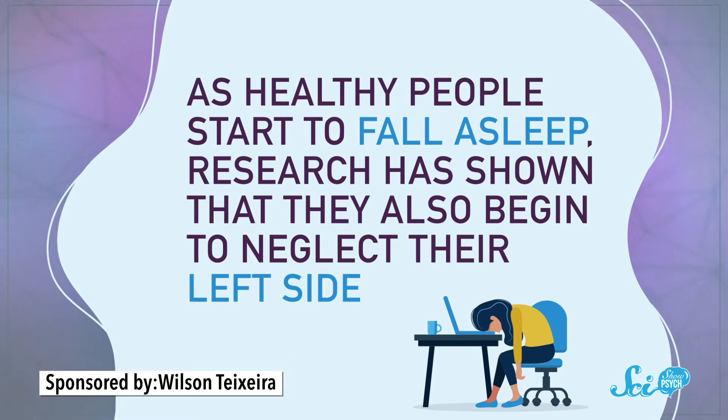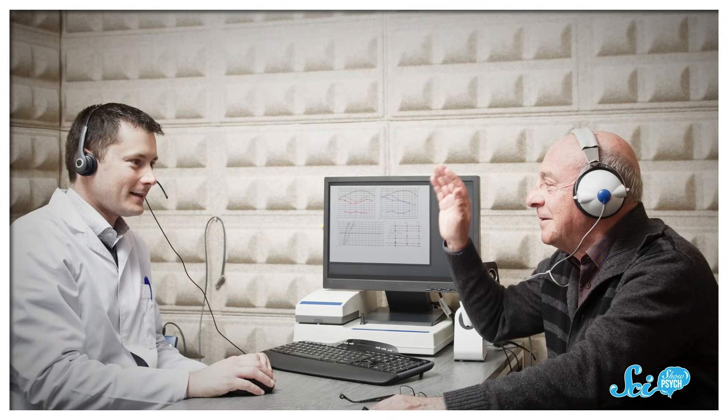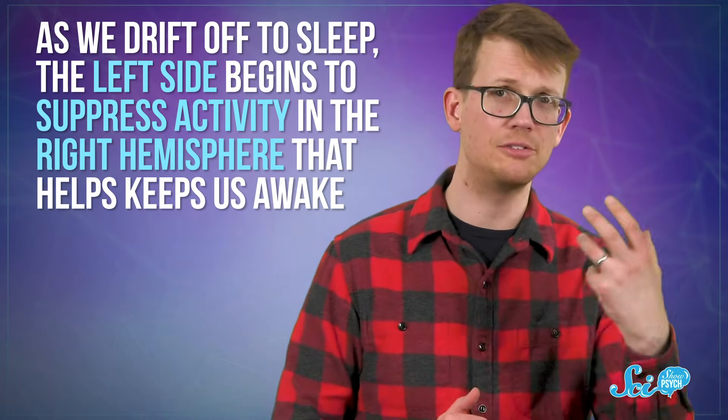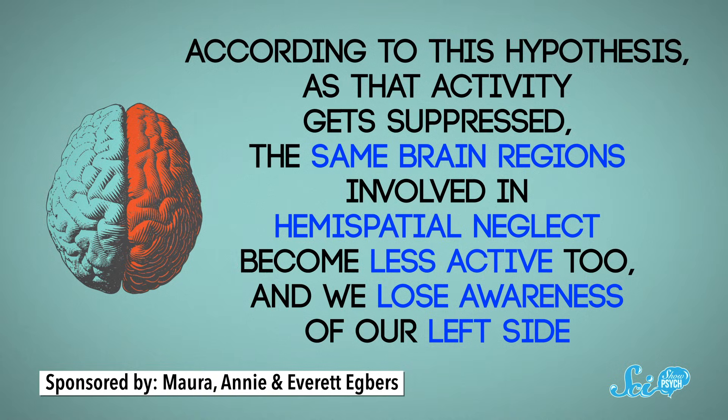But some clinical observations of patients with hemispatial neglect suggest there's more to this story. Specifically, there appears to be a link between attention and alertness. People with hemispatial neglect have trouble staying alert, and this condition isn't the only time scientists have seen a correlation between attention and alertness. As healthy people start to fall asleep, research has shown that they also begin to neglect their left side. In one study, participants asked to identify the direction of a sound as they drifted to sleep typically identified sounds on their left as coming from the right. Scientists suggest that as we drift off to sleep, the left side begins to suppress activity in the right hemisphere that helps keep us awake, so we can switch off for the night. As that activity gets suppressed, the same brain regions involved in hemispatial neglect become less active too, and we lose awareness of our left side.